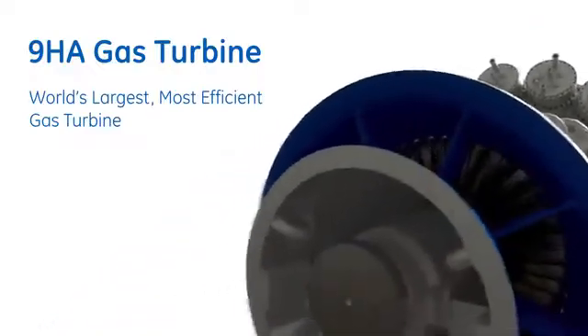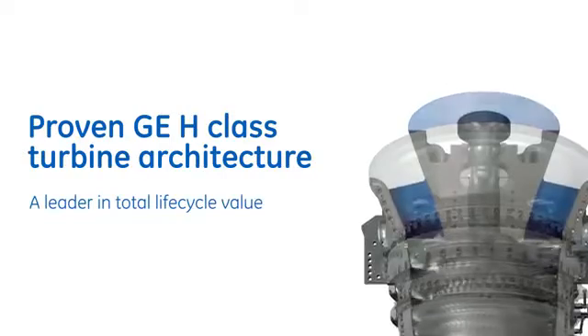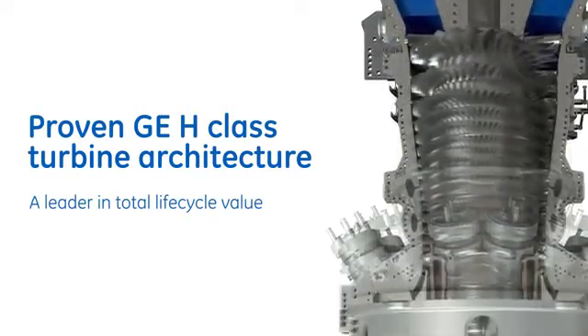leads the industry in total lifecycle value through strategic service solutions that empower our customers to adapt their operations and assets for cleaner, more reliable, and cost-effective conversion of fuel to power.